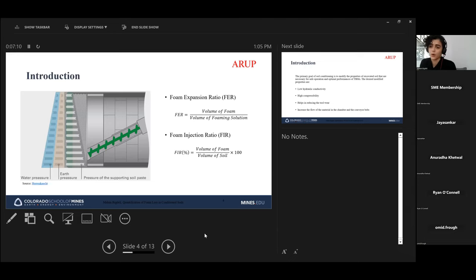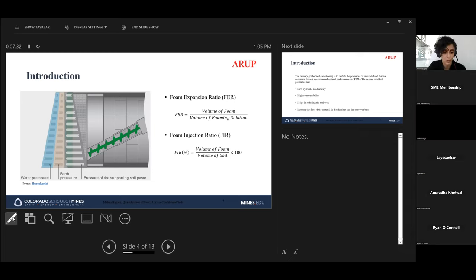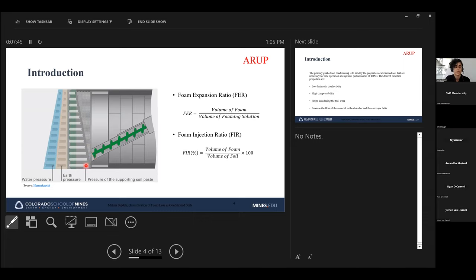When we talk about conditioned soils, the question is why and where we use them. EPB tunneling is one of the widely used methods for constructing tunnels — it uses the excavated soil as a support medium to support the face of the TBM. However, the excavated soil by itself often cannot be used as supporting paste due to clogging issues, flowing into the chamber, or problems transferring soil through the conveyor belt. This is where conditioners — especially foam — come in handy.